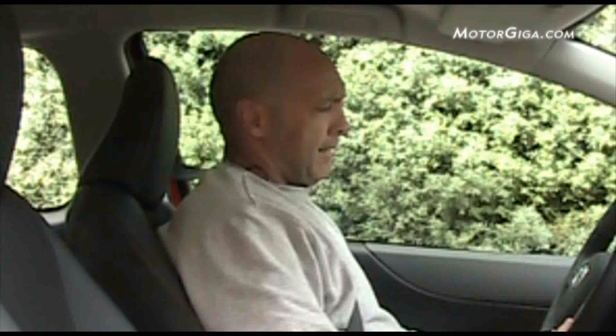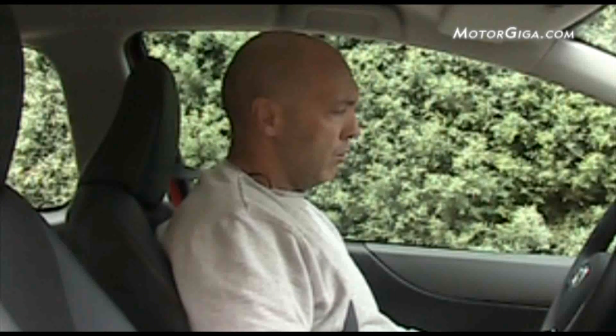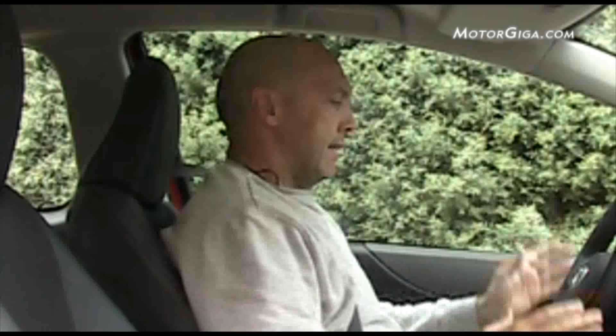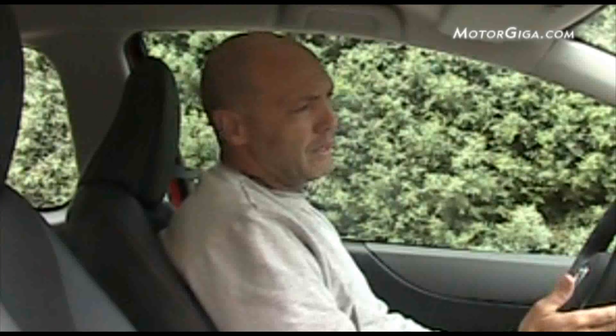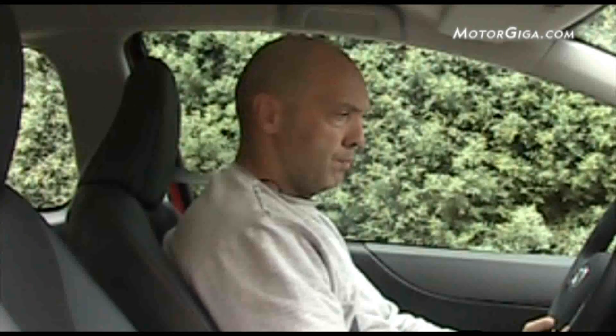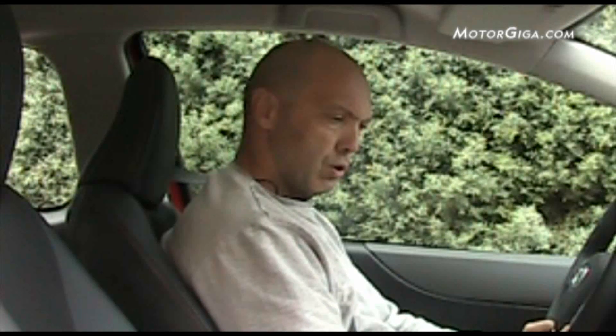This is the Toyota Yaris, one of the small models of Toyota. Because obviously Toyota has the IQ, the Aigo, and in Japan others. But this is the small model designed for Europe, to compete with cars like, for example, a SEAT Ibiza or a Peugeot 208.